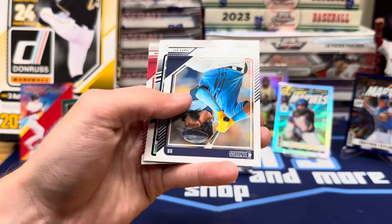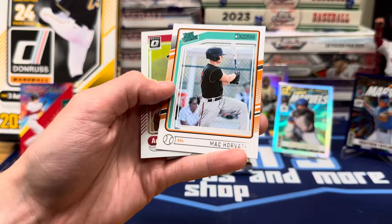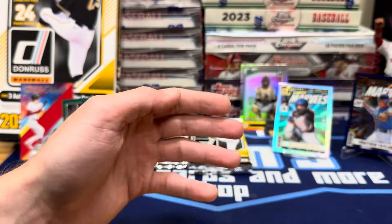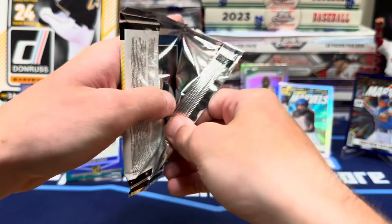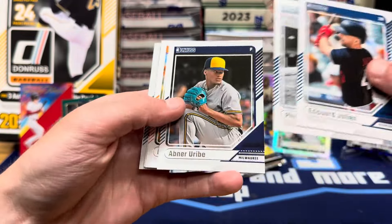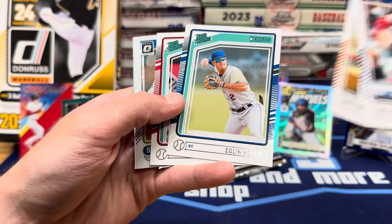Nolan Ryan, Clemens, Caminero. Tyler Black Prospect. Adam Wainwright on the Optic. And Milestones — Albert Pujols, 703 career homers. I remember when he hit his 700th; I was watching that game. Phil Rizzuto, Cal Ripken. If you collect the older players, you'll definitely love this set.